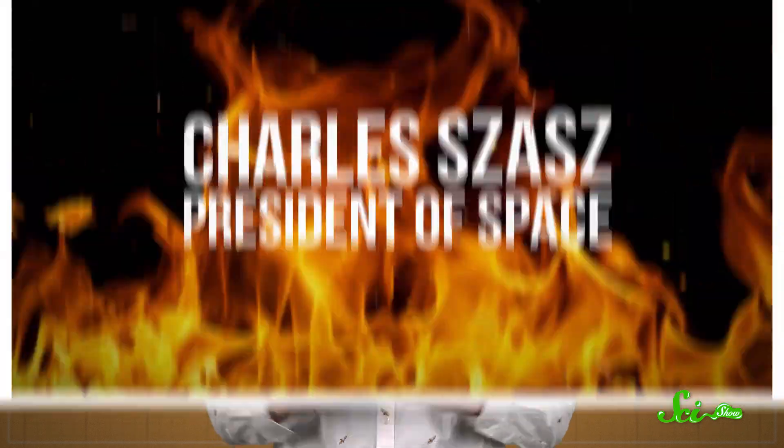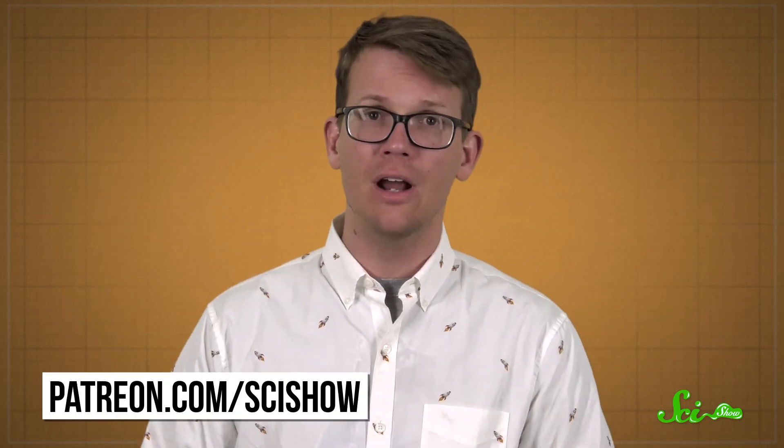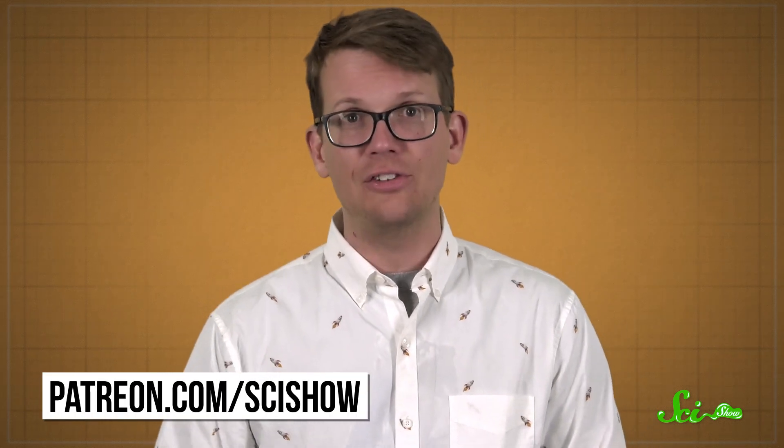And that's the quick and dirty—or hopefully quick and clean—on wildfire smoke. We hope it helps you breathe a little easier. Thanks for watching this episode of SciShow News. A special shout-out to today's President of Space, Charles Shazazz! We would not be able to cover the latest science news if it weren't for patrons like Charles, so we are very grateful for their continued support. If you want to learn more about our awesome patron community and how you, too, can become President of Space, head on over to patreon.com/scishow.